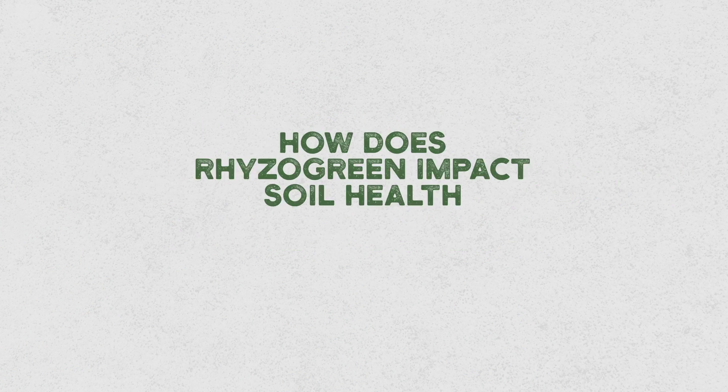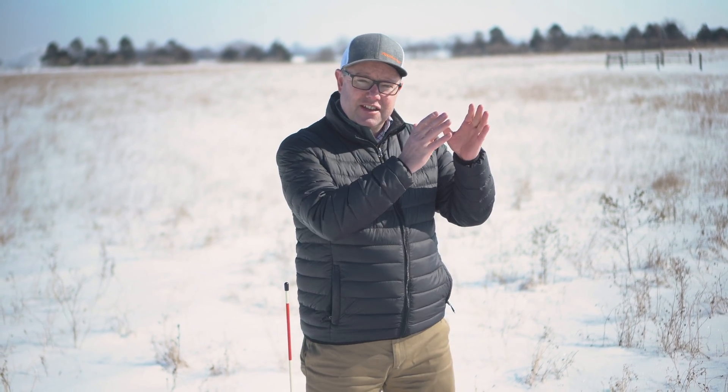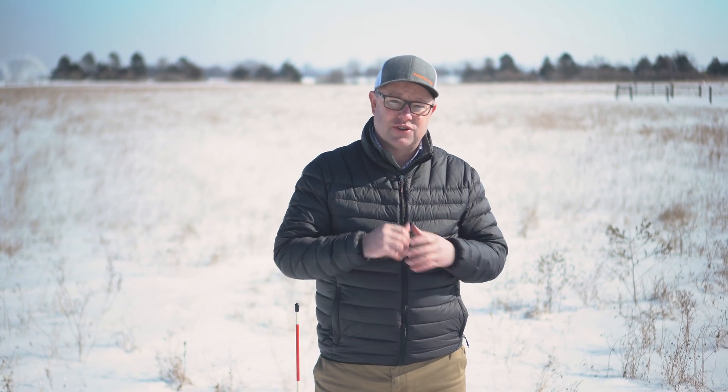Let's start with soil health. Soil health is a huge subject. We know that impacting soil health is directly correlated to plant health — whether it's row crops, whether it's hay, whether it's pasture, healthy soils drive healthy plants. What we're doing with Rhizogreen is stimulating and hyperactivating the microbial communities in the soil.